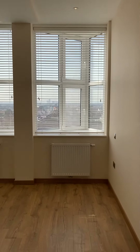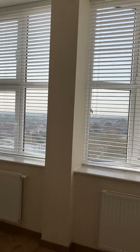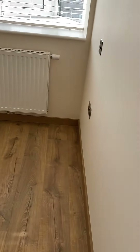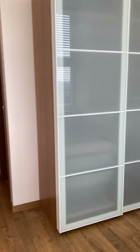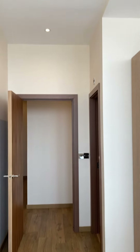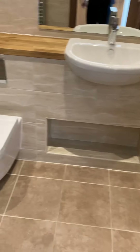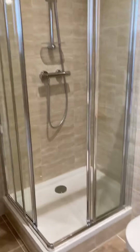And now into the second bedroom — there are roller blinds or shutter blinds up there. Spotlights throughout the flat today. And then in here you've got the ensuite with the shower as well.